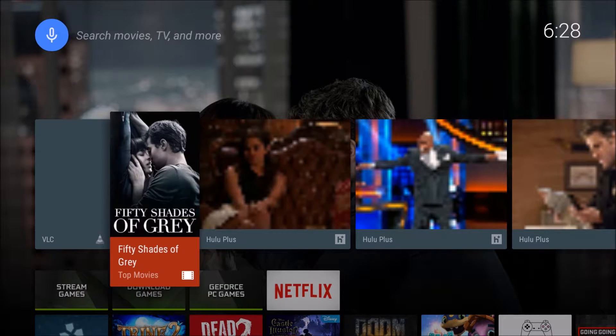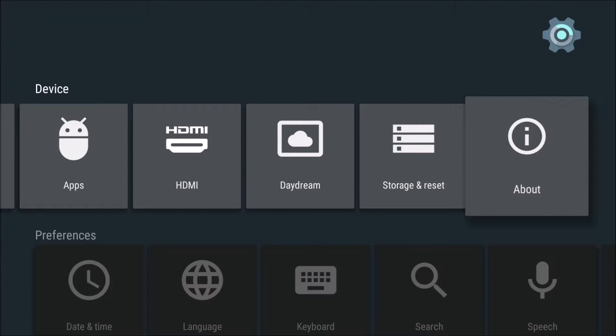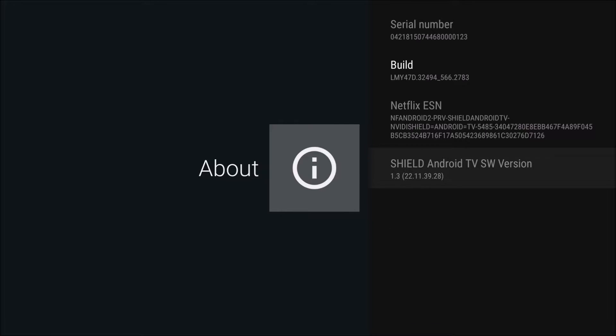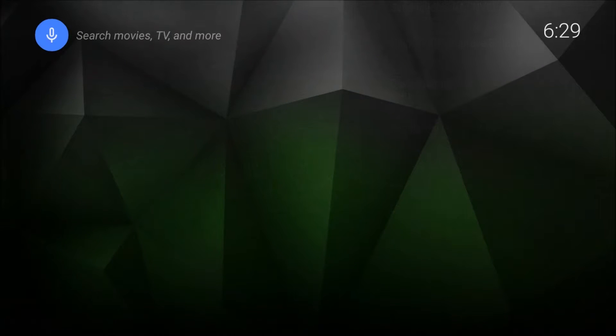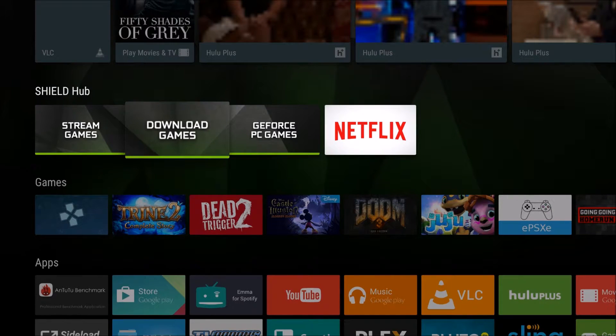Okay guys, we finished the update. We're now on 1.3 for the Nvidia Shield TV. I'll run over to the settings to show you that. What I've noticed so far is that when I go into something new that I haven't been into — like the settings, the Play Store, or the game store — it takes a really long time to load. It didn't do that before, but it's doing that on the 1.3 update. There you go: Shield Android version 1.3.